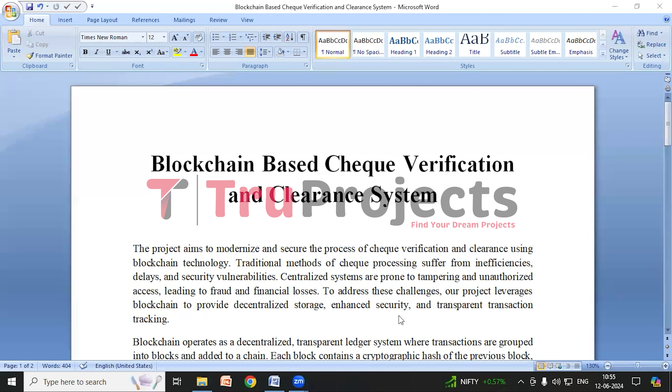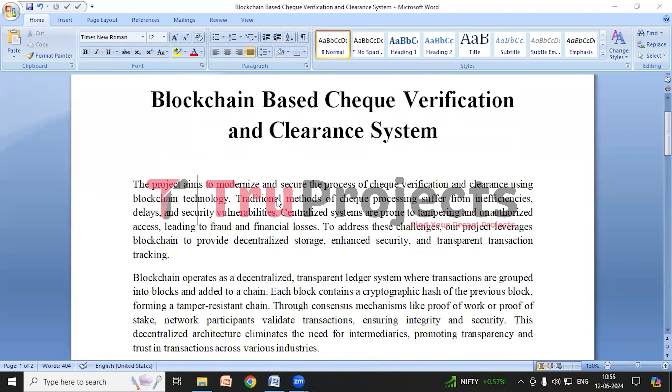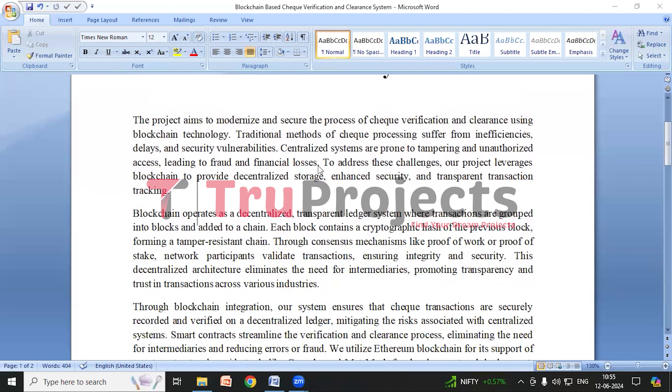Welcome to TrueProjects. In this video, we are going to explain the project Blockchain-Based Check Verification and Clearance System. Before diving into the execution, let me give you an overview of the project.